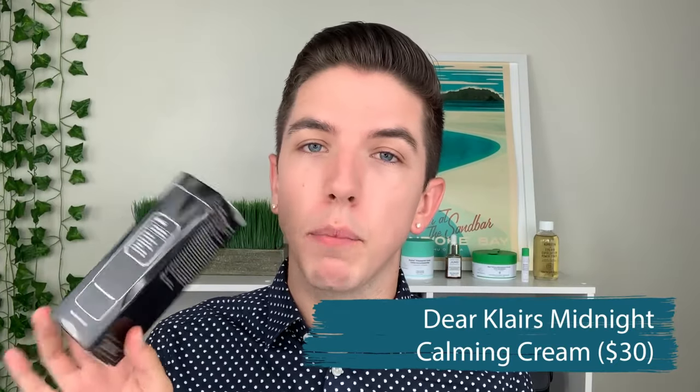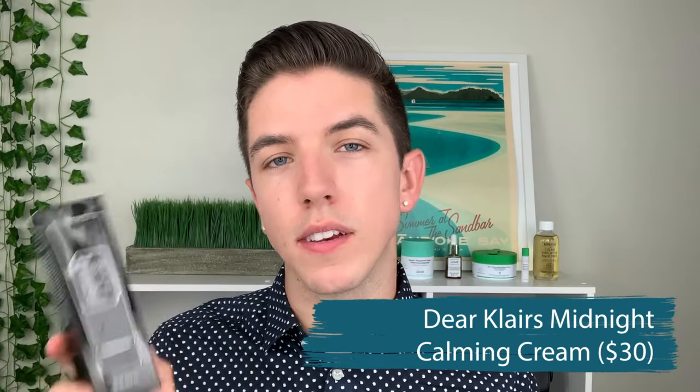The second moisturizer is the Dear Klairs Midnight Blue Calming Cream. This one was interesting to me because it's a really hydrating but overall soothing and skin-boosting moisture cream. It's also fragrance-free, and includes a ton of peptides, which I absolutely love, as well as hyaluronic acid, green tea extracts, ceramides, and just a bunch of other goodies.